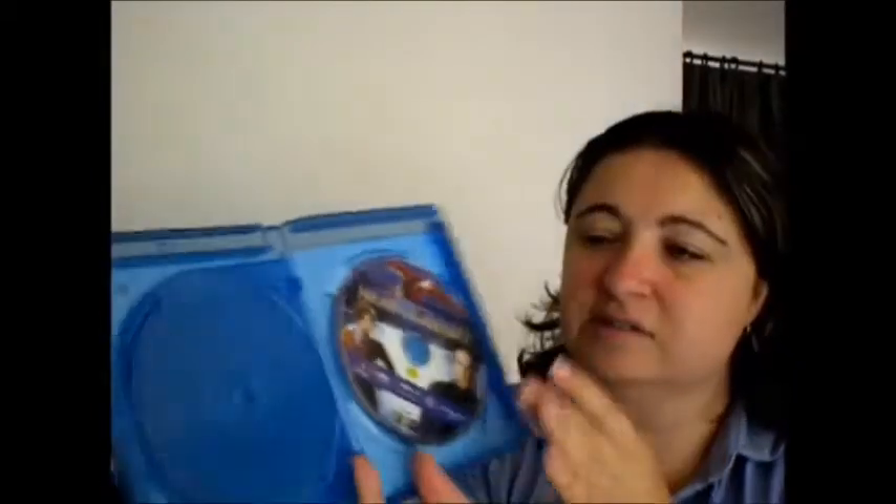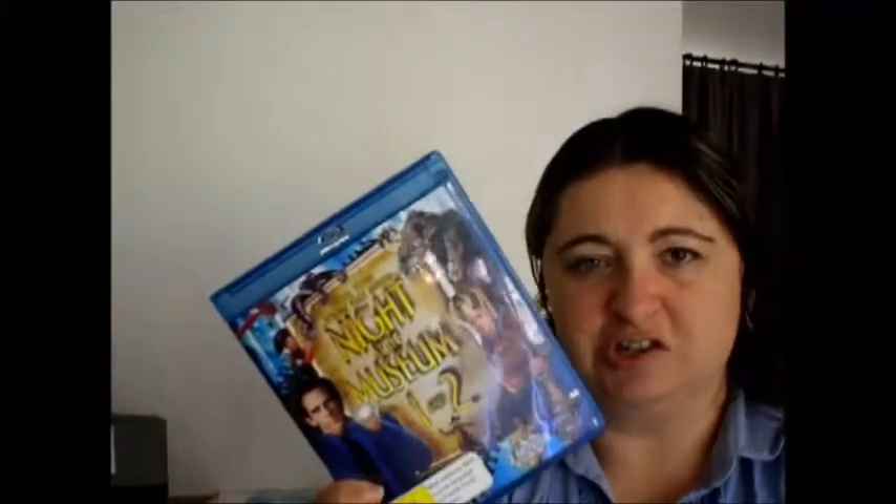They're both really good movies. They come on separate discs, which I always like. So yeah, Night at the Museum 1 and 2.